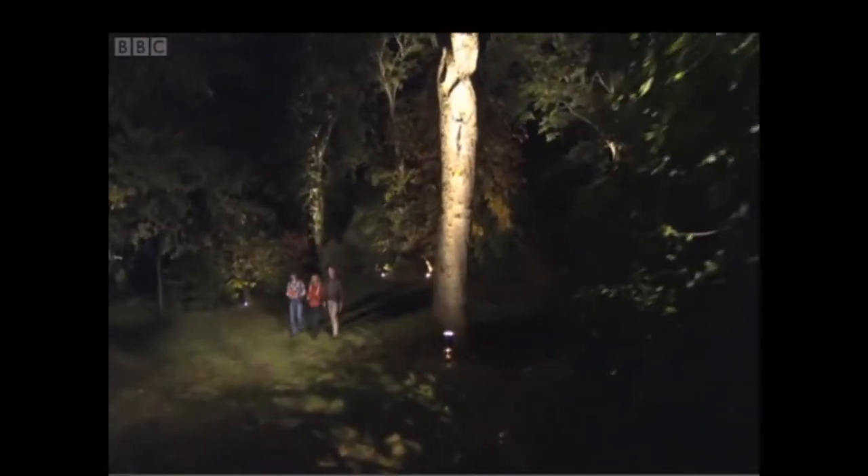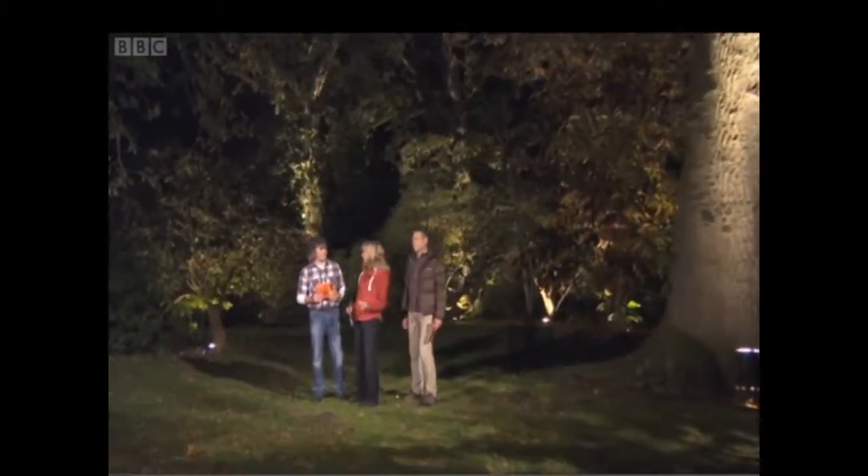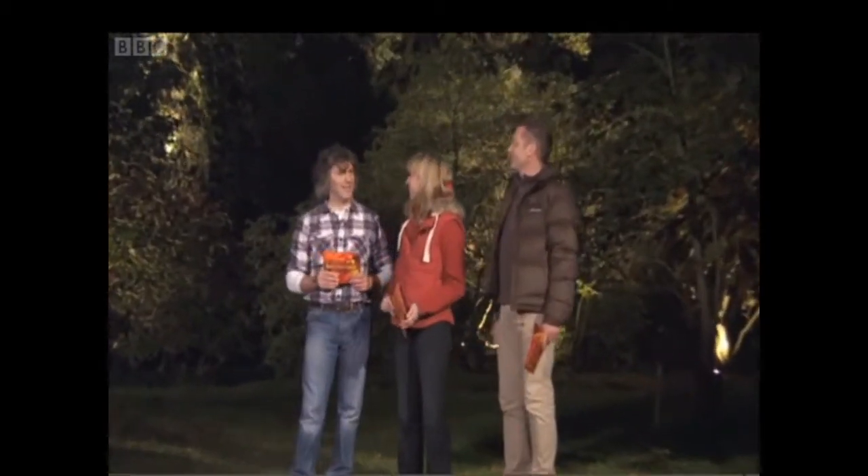We do a lot of travelling for Autumnwatch — it's usually planes, trains and automobiles — but I think that's a first for a hot air balloon. Was it fun? It was fun, and we landed quite gently. And there was absolutely no champagne. Thanks, BBC.